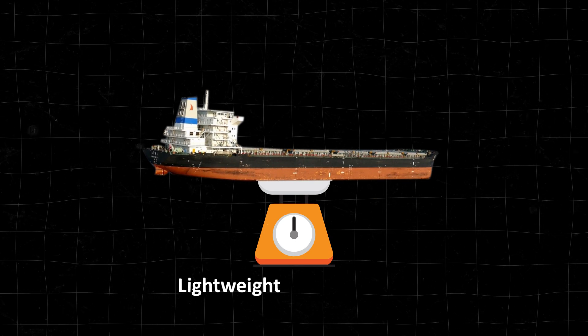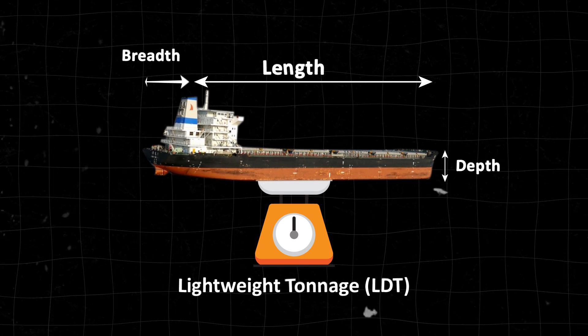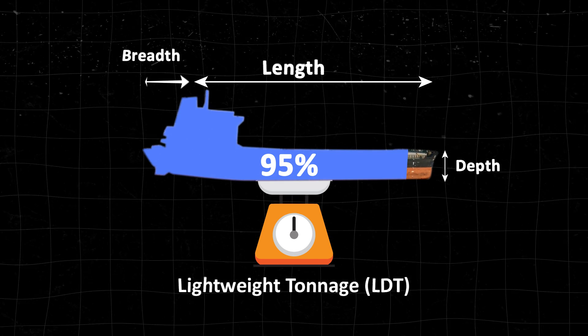As ships become unserviceable, they're sold based on lightweight tonnage and key factors like length, breadth, depth and composition. 95% of a ship's body is made of mild steel.